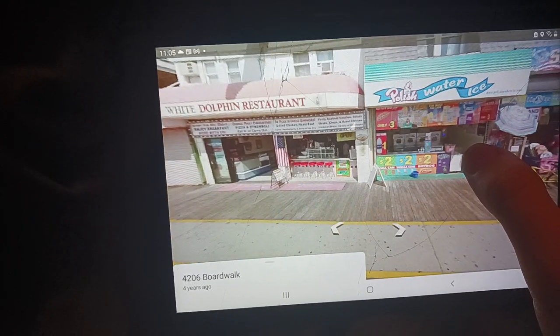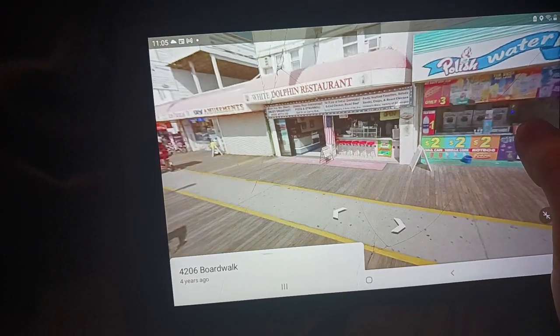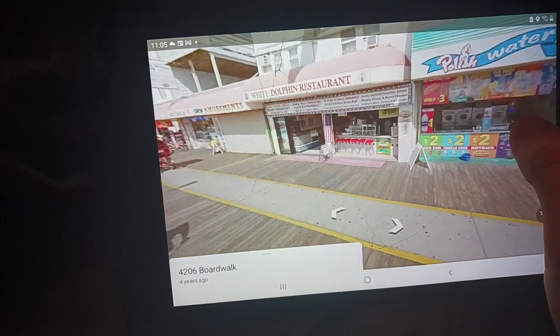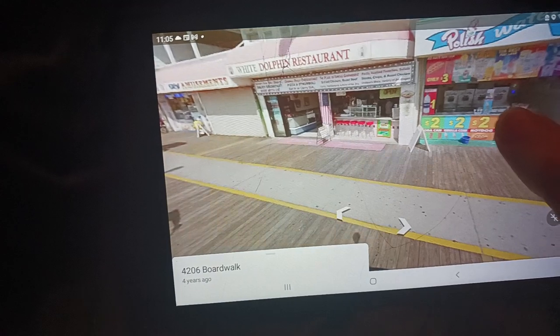There's another clothing store and an ice cream place. And I believe that's a restaurant that has pizza — though I might be wrong on that. Let me zoom in — I don't think it is because I don't see any pizza inside.